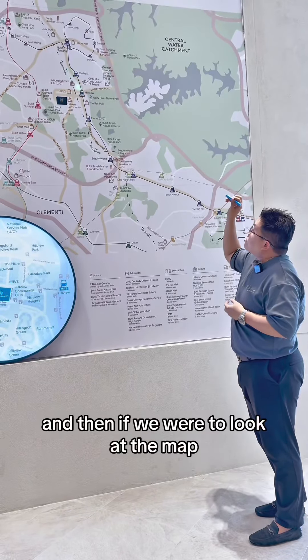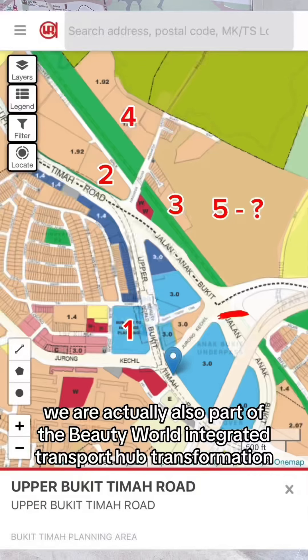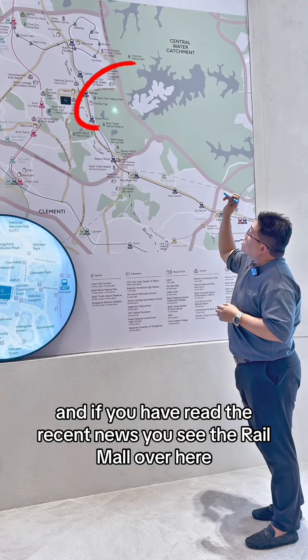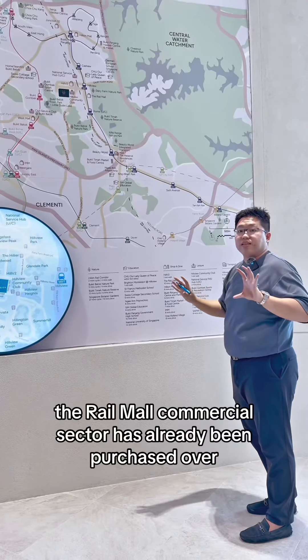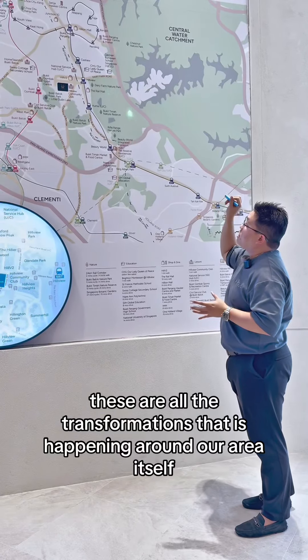If we were to look at the map itself, coming down just one MRT to Beauty World, we are actually also part of the Beauty World Integrated Transport Hub transformation. And if you have read the recent news, you can see the Rail Mall over here — the Rail Mall's commercial sector has already been purchased over.